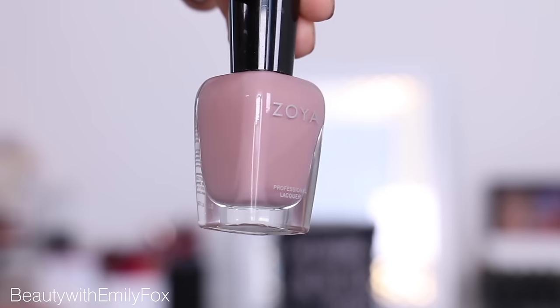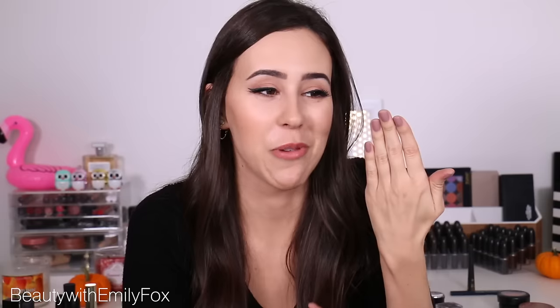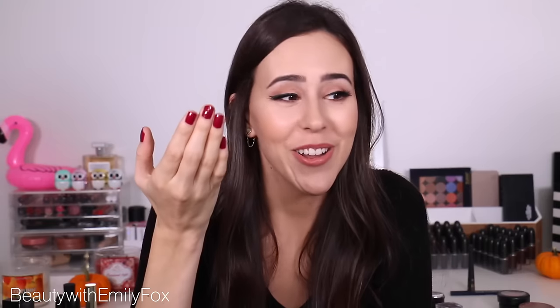You might have noticed throughout the video that my nails don't match on both hands — it's because I wanted to talk about nail polish. As I was removing one hand, I thought, why not just keep half and show the other half too? The first color is Zoya Rue, which is just the perfect mauve-y, fun color — perfect for all year round, but during the fall I especially like my nudes to be a little darker and more purple. The next one is OPI Miami Beats, which is so fun. There's also another color I love from them — Manicurist of Seville — which is a little bit darker and more vampy.